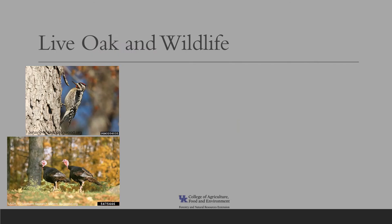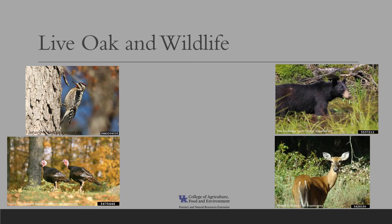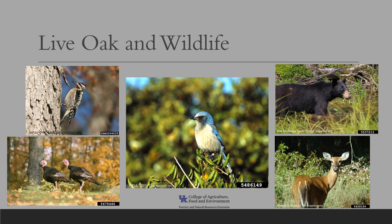The sweet live oak acorns are an important food source for many birds and mammals including northern bobwhite, Florida scrub jay, mallard, sapsucker, wild turkey, black bear, squirrels, and white-tailed deer. Since it maintains its leaves most of the year, live oak also provides cover for birds and mammals, and the threatened Florida scrub jay nests in the live oak trees.